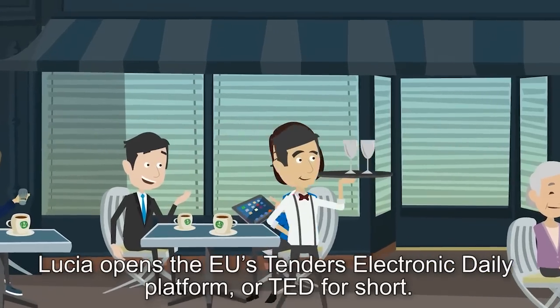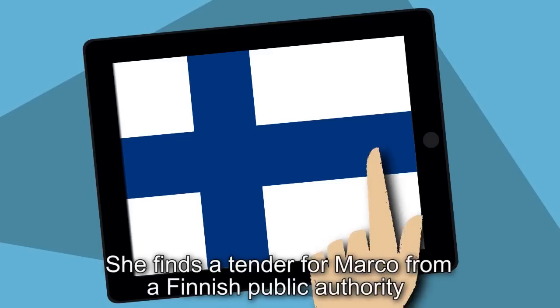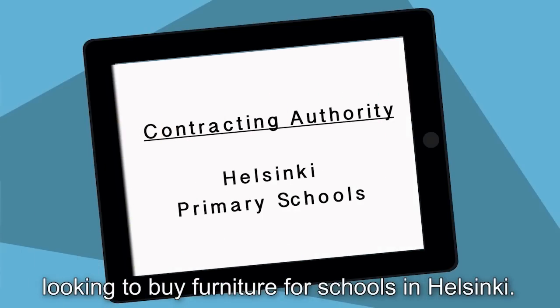Lucia opens the EU's Tenders Electronic Daily Platform, or TED for short. She finds a tender for Marco from a Finnish public authority looking to buy furniture for schools in Helsinki.